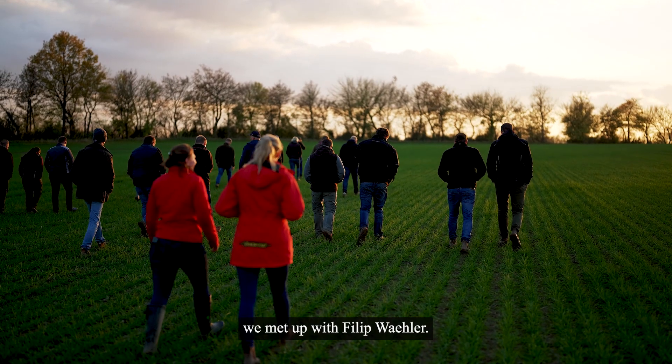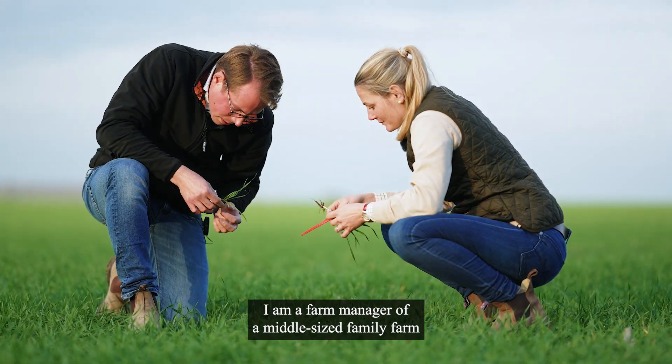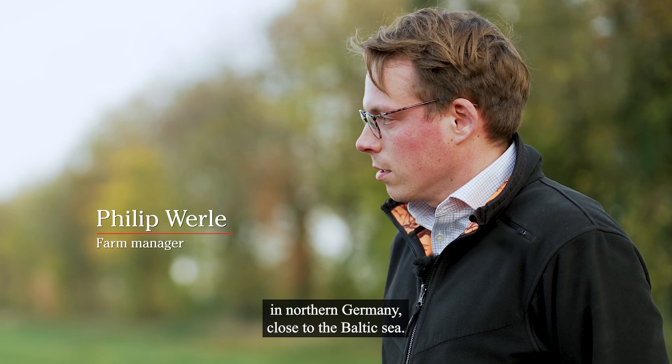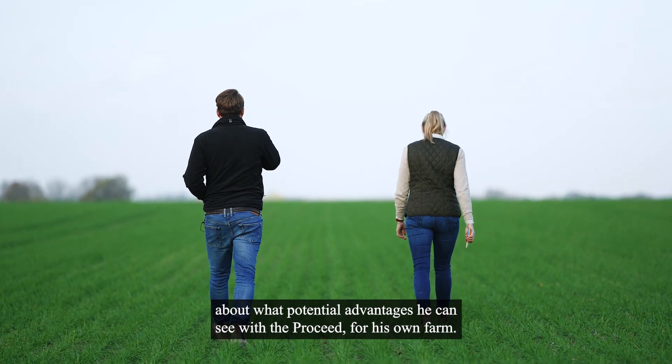We met up with Philipp Wehle. My name is Philipp Wehle. I'm the farm manager of a middle-sized family farm in northern Germany, close to the Baltic Sea. We talked to Philipp about what potential advantages he can see with Proceed for his own farm.